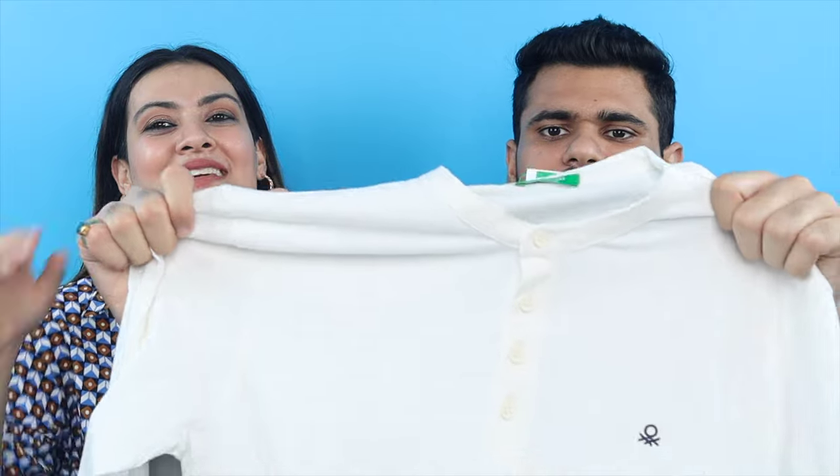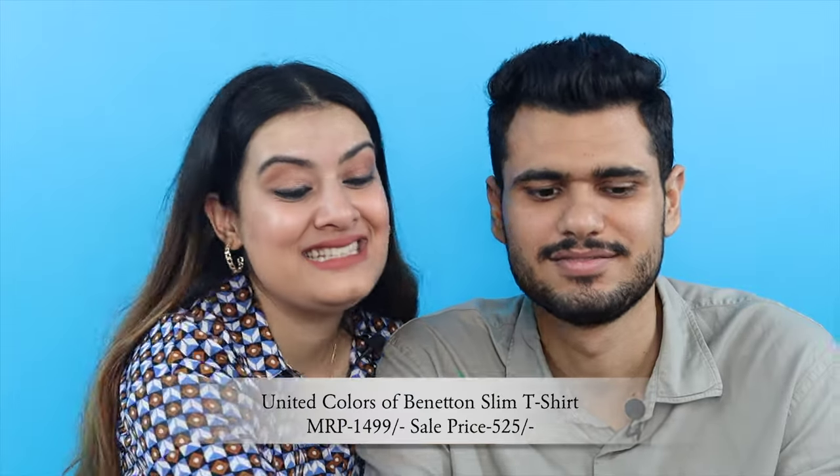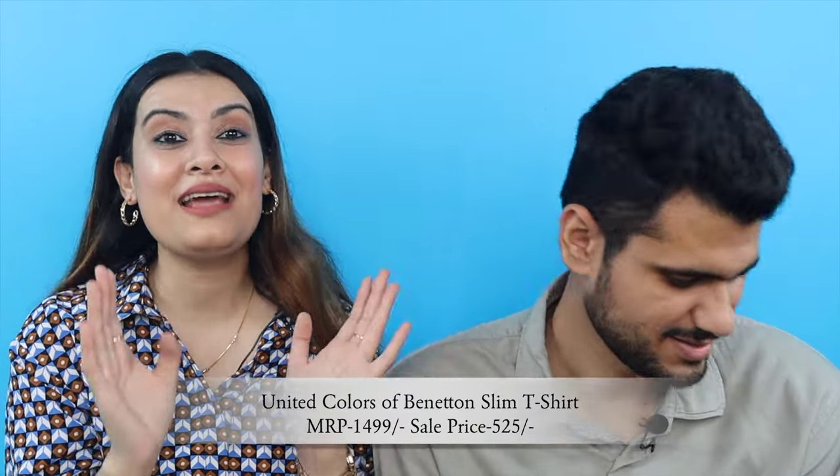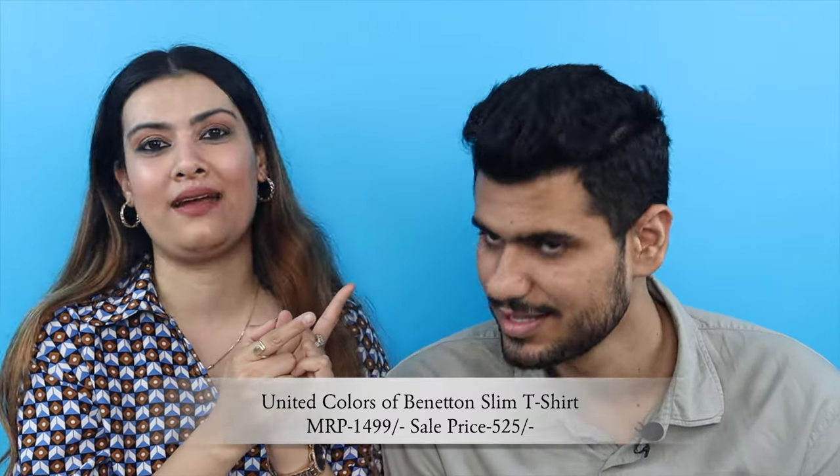And the last product of the video is mine! This is from the brand UCB, and its price is MRP 1499 to 1500. We'll tell you how much we paid — it has no paper tag but we paid 525 rupees, so we got almost 70% discount on this one.